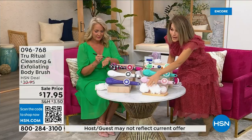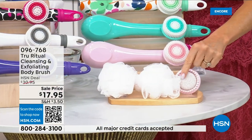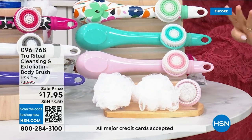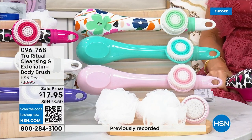I just want to point out all the accessories you're going to receive. You get two of the loofahs, and not only do you have the pumice but there's a brush around it, and you also get the soft brush. There are four brushes for 17.95.